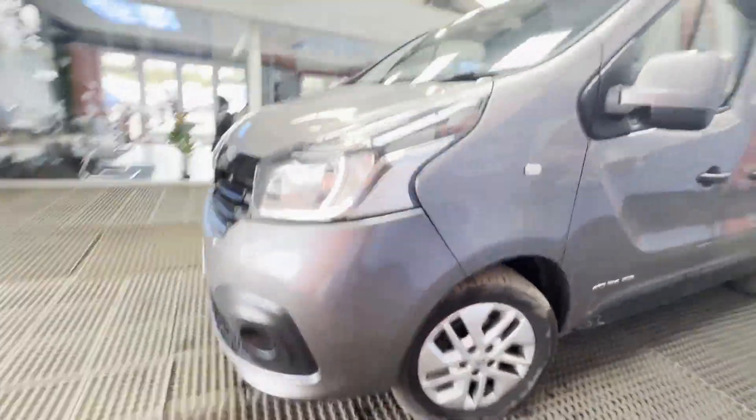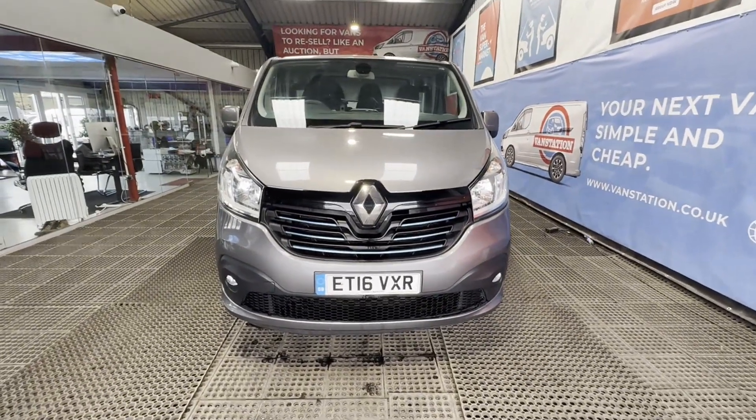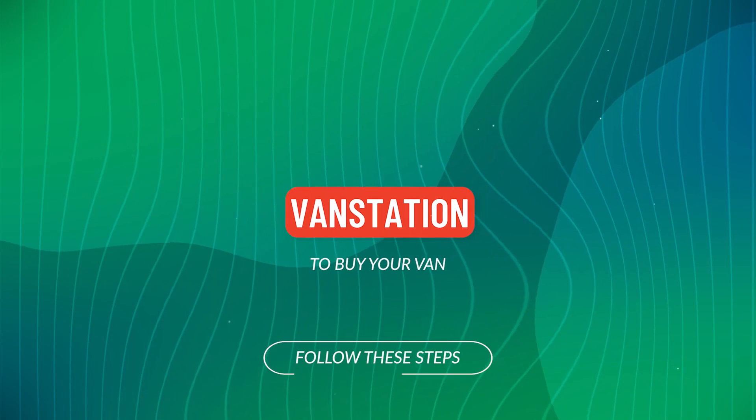Features include sat nav, air con, electric windows, reversing camera, and parking sensors. EU status: Euro 5. HPI clear. Click the link.